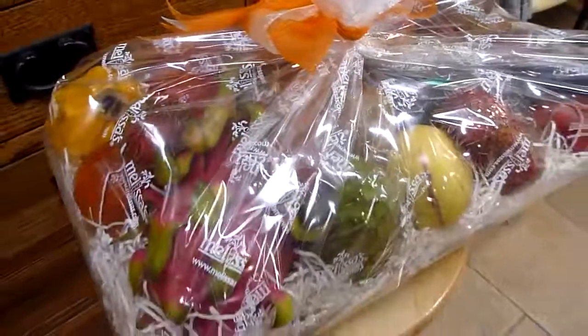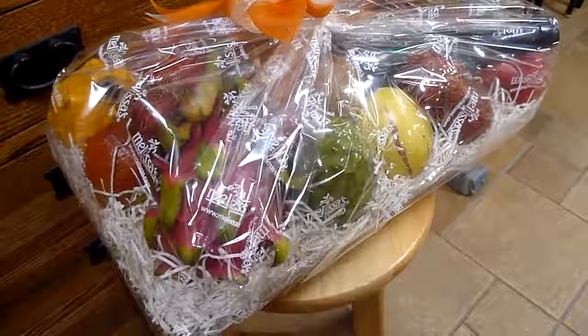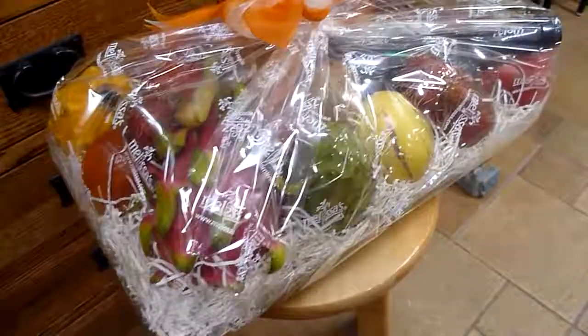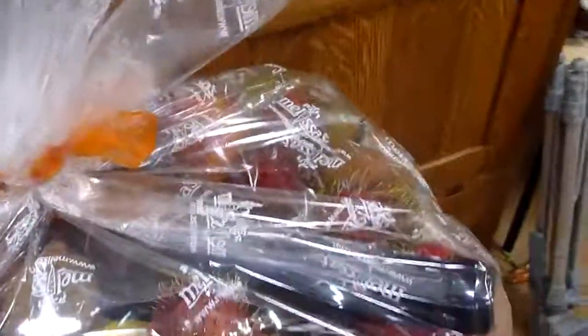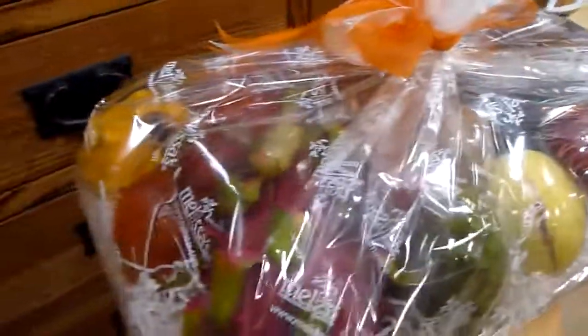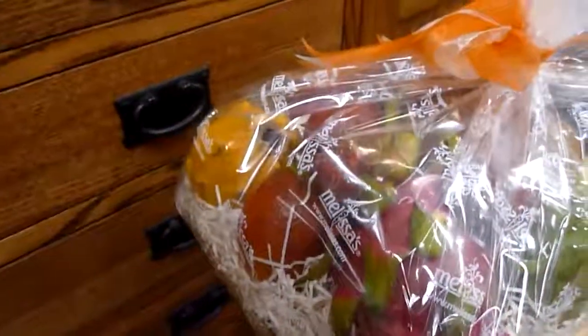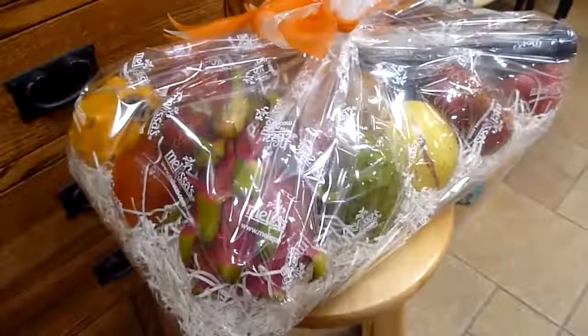I won the social media contest for today and got this wonderful tropical fruit basket with wine. It's got rambutan, chamoya, kiwi, passion fruit, dragon fruit — all kinds of beautiful stuff. It'll remind me of home. Thank you, Melissa.